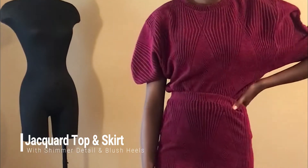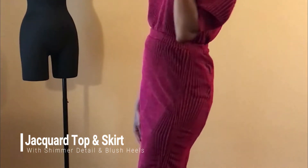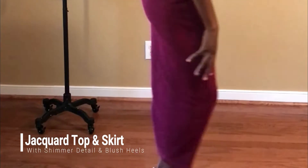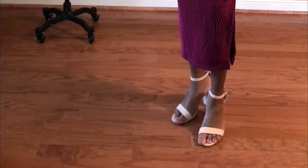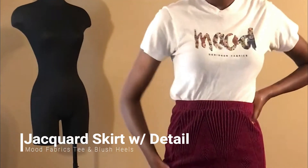For my first outfit, I have the jacquard top and skirt matching set with shimmer and diamond detail. I love this outfit because it's very sleek — I love monochromatic looks. I paired it with blush black heels and matching earrings.